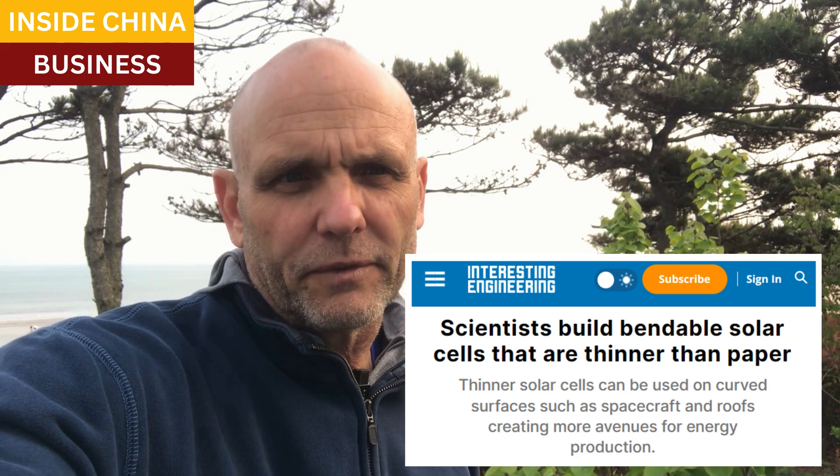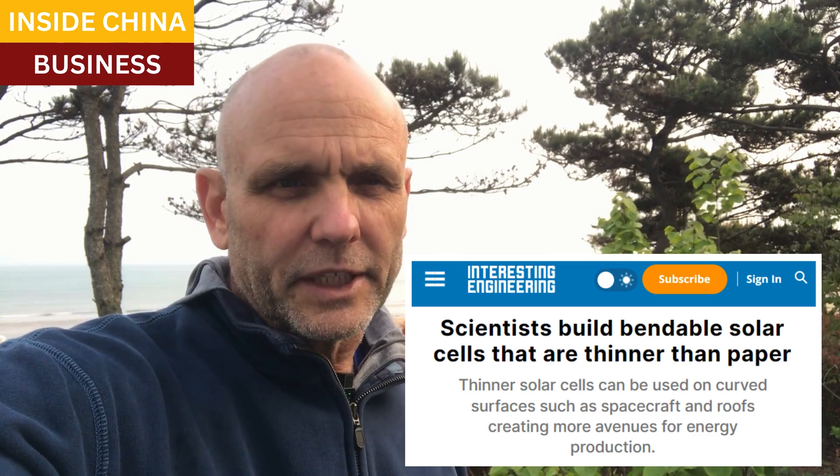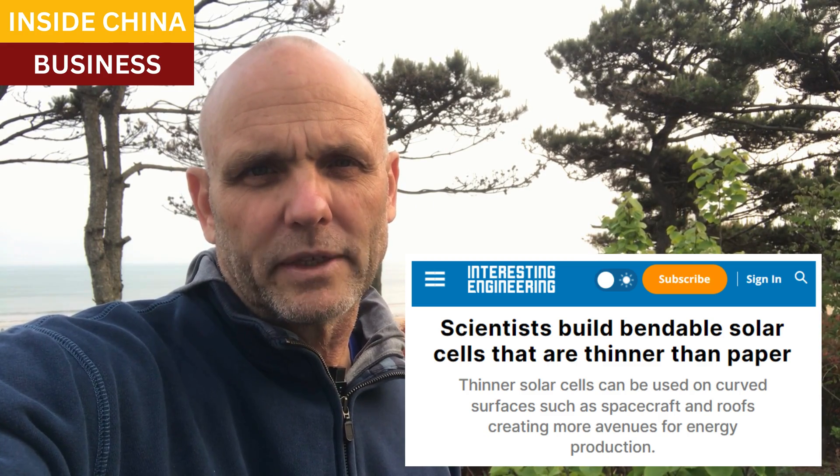China is the world leader in solar panel manufacturing, and almost every day we read about a new breakthrough in efficiency. This news comes from Interesting Engineering. It involves a rollable, bendable solar panel. It's super thin, and researchers say that it can provide the same power conversion as many typical solar panels.